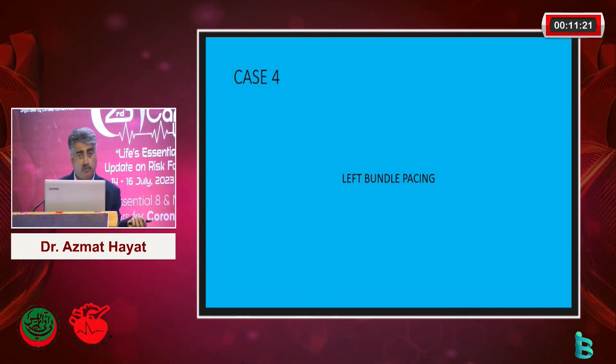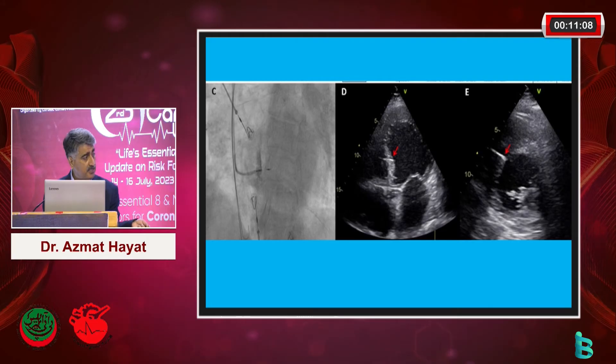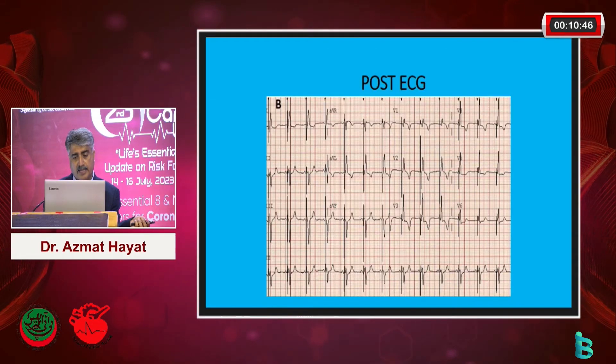A step further - the newer one is left bundle pacing. As you can see with this left bundle pacing, look at the QRS width. This is how left bundle pacing looks: the lead is placed on the membranous part of the septum, and by this you can selectively or non-selectively engage the left bundle. This is the view on echo, and this is how it looks on fluoroscopy - significant improvement. In fact, recent data from the Journal of the American College of Cardiology shows that left bundle pacing is probably gaining more momentum than pure CRT - cardiac resynchronization therapy.